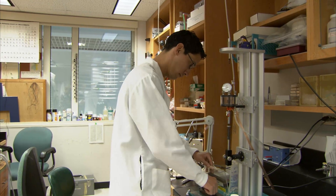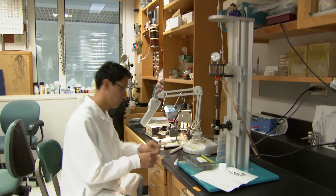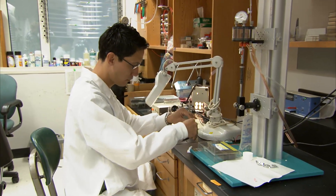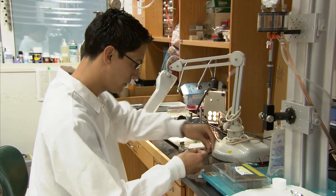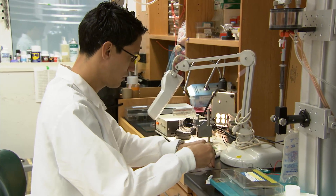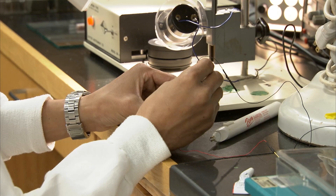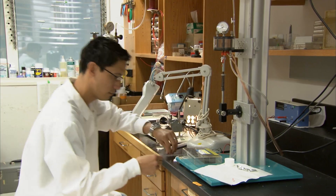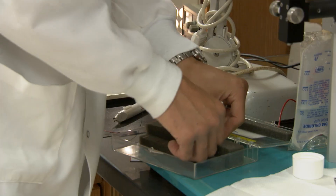My role in the lab is to find out how neurons in the motor cortex — the part of the brain that controls movement — how they do that. That information is transmitted to the motor cortex and is necessary for correct control and execution of movement. What I do is stimulate the periphery and then record neurons in the motor cortex to see how different types of neurons incorporate that sensory information.